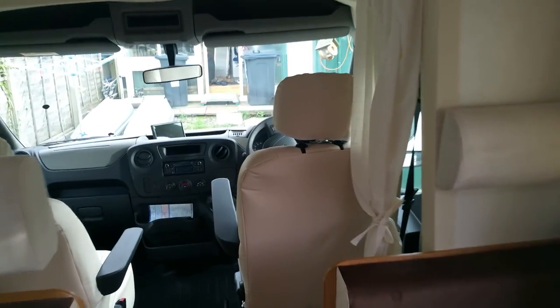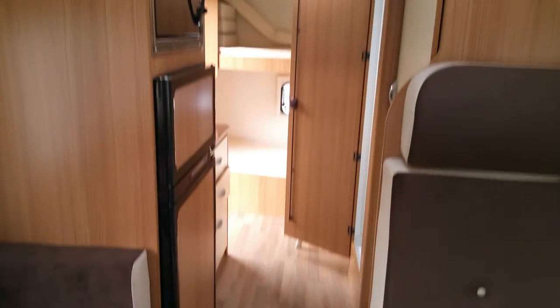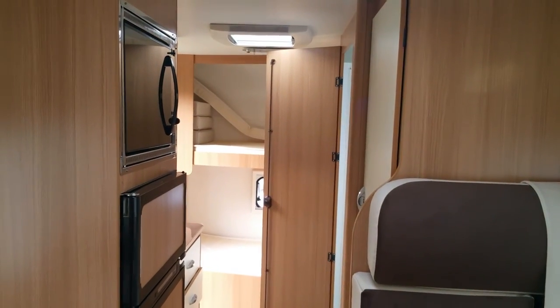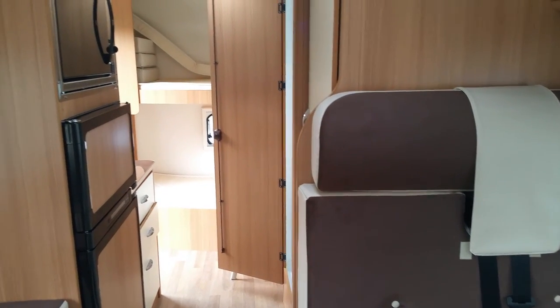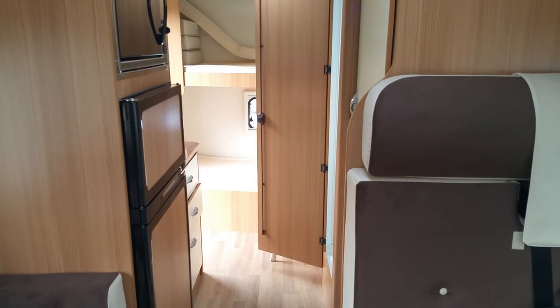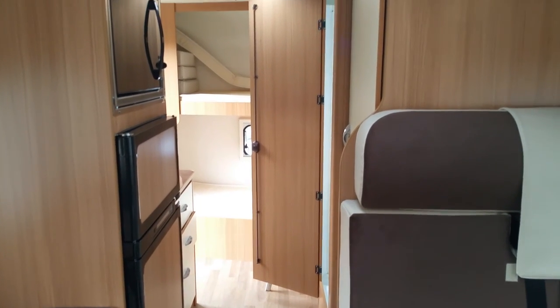I hope you enjoyed seeing this video. This video was made by Supertraveller Motorhome Limited in Birmingham, UK. This is Ali — happy camping and see you again. Bye!